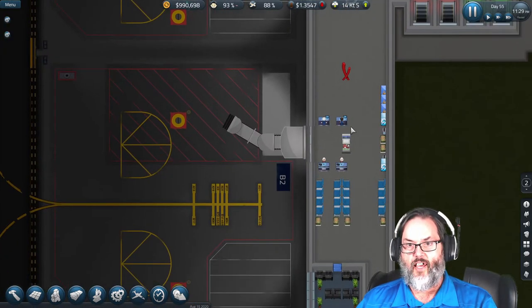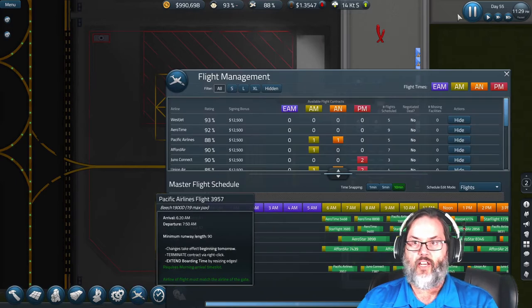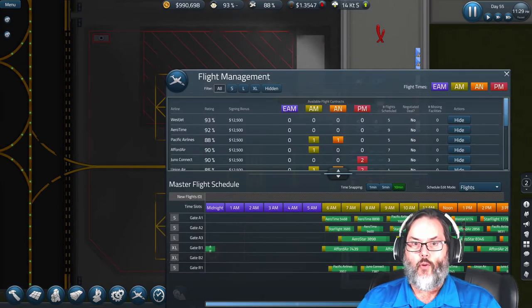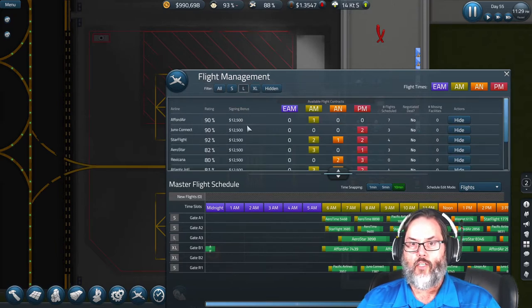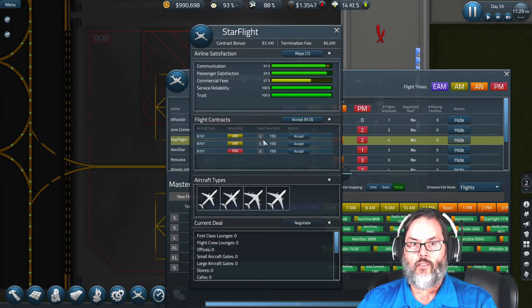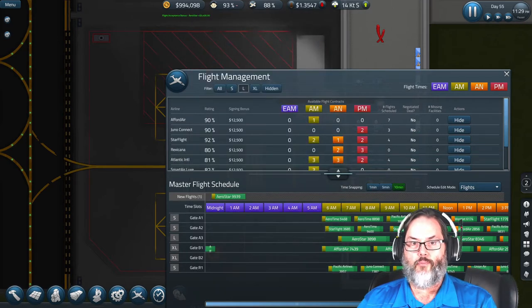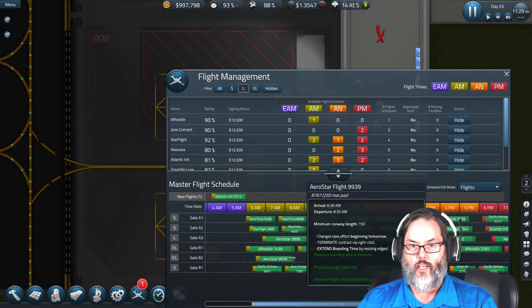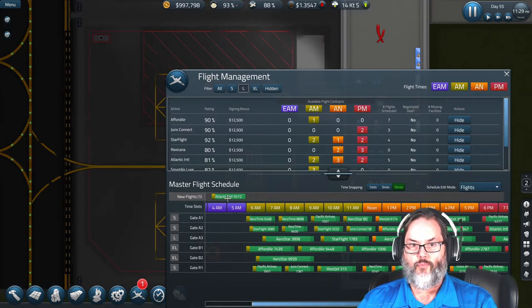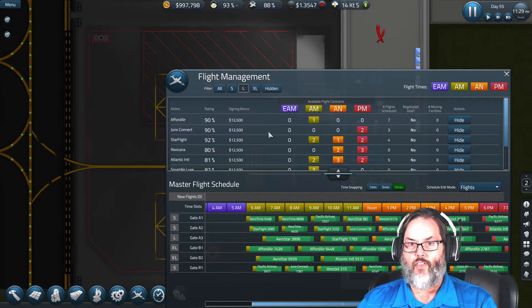Gate B2 is set up, manned, and ready to go — we just need to set up the flights before unpausing. We have an extra large gate, but let's do large. I've got a Boeing 707 which is 180 passengers, but I want to be pickier. A 767 at 250 passengers — that's what I want. We're going to crank some big ones through here, giving these three hours each for the sheer number of passengers. That's all I can fit in the morning.